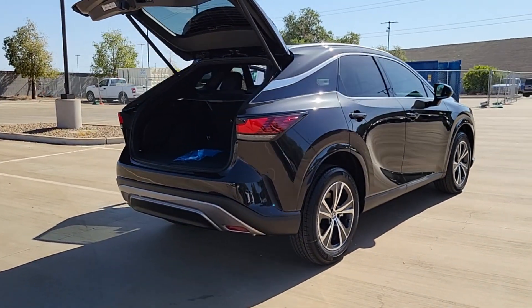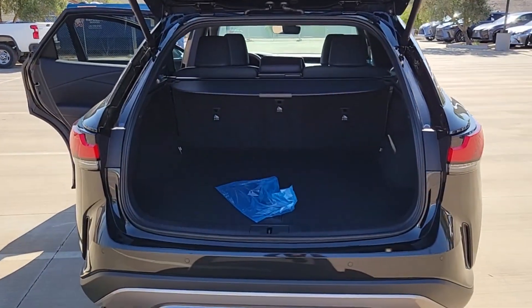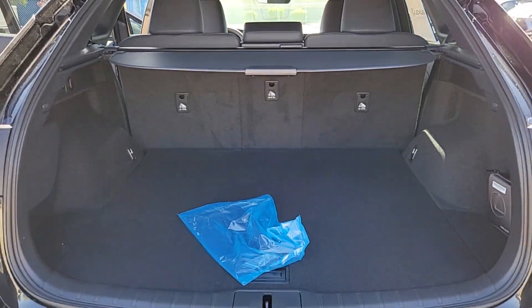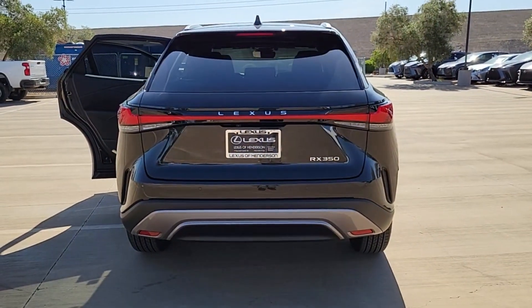Pre-collision system, backup camera, woodgrain interior trim, blind spot monitor, heated front seat, auto dimming rear view mirror, tire pressure monitoring system, floor mats, leather seats, rear parking aid.